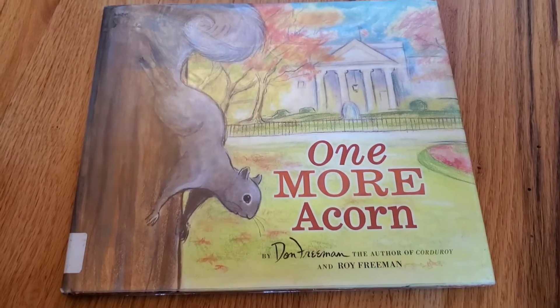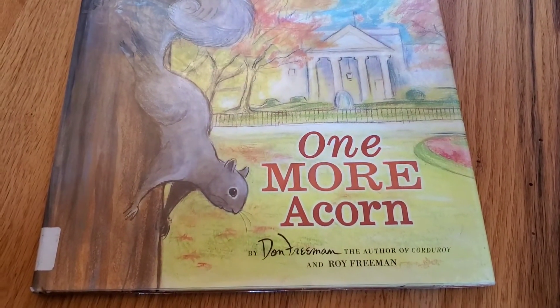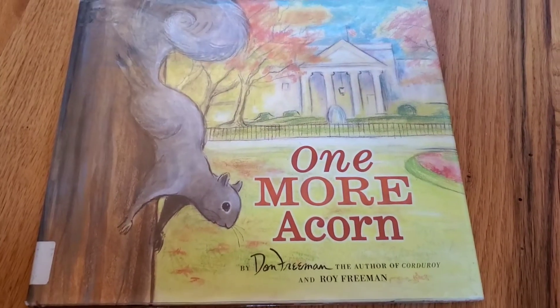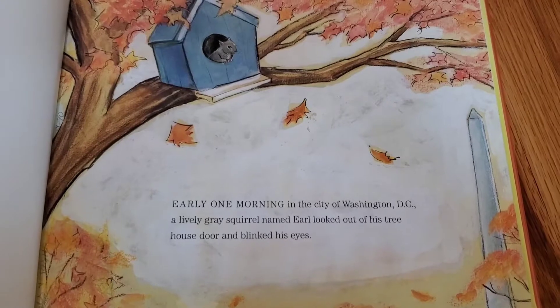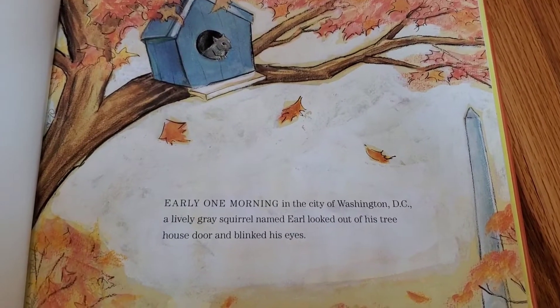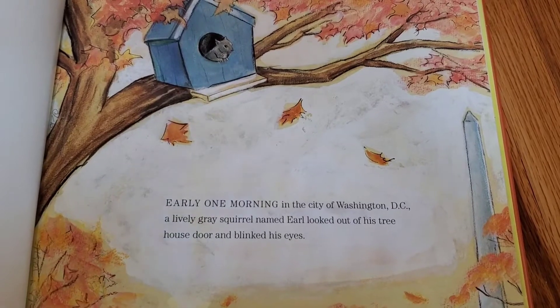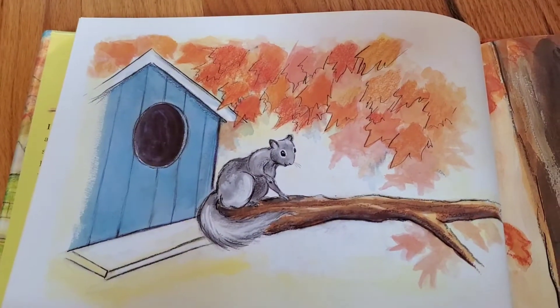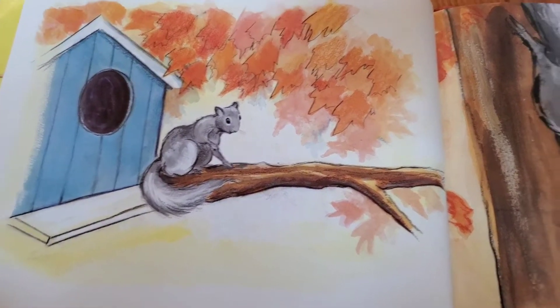We've got a book that we got at the library this week that we wanted to share with you. It's called One More Acorn by Don Freeman and Roy Freeman. Early one morning in the city of Washington, D.C., a lively gray squirrel named Earl looked out of his treehouse and blinked his eyes. Winter would soon be here and Earl knew it was time to go and find the acorns he had stored away last summer.